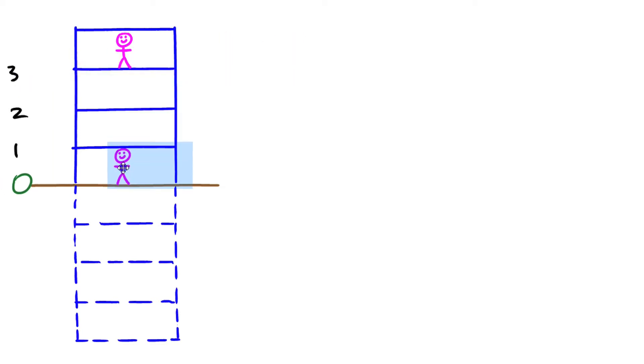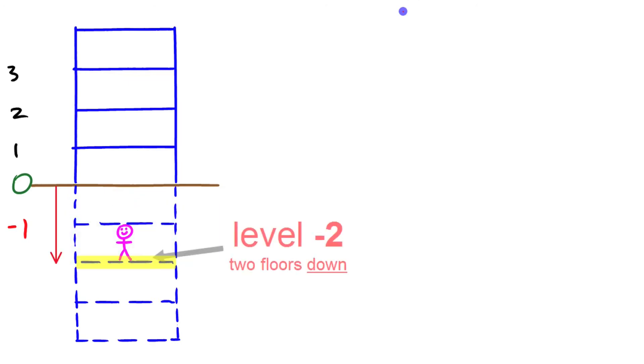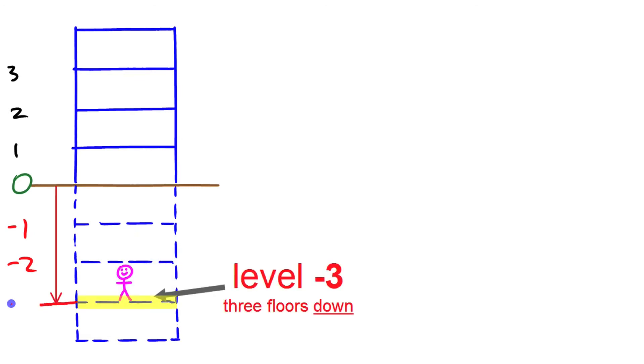Now if he goes down instead — if he goes down one floor he's at level negative one. If he goes down two floors he's at level negative two. Down three floors he's at level negative three.